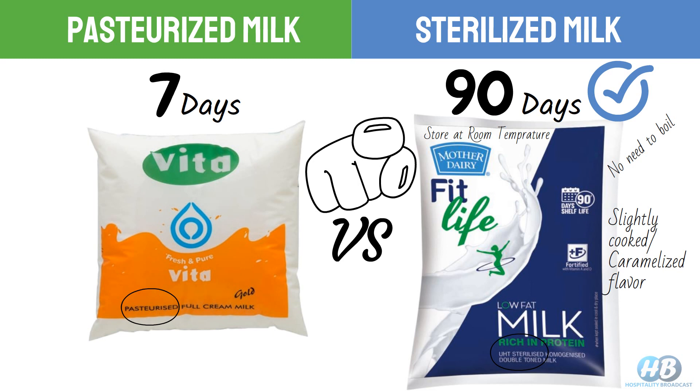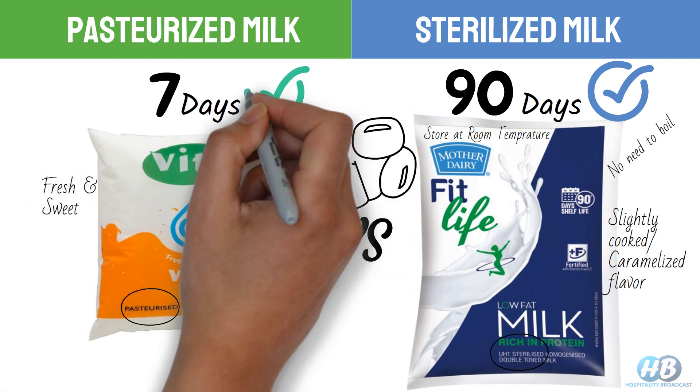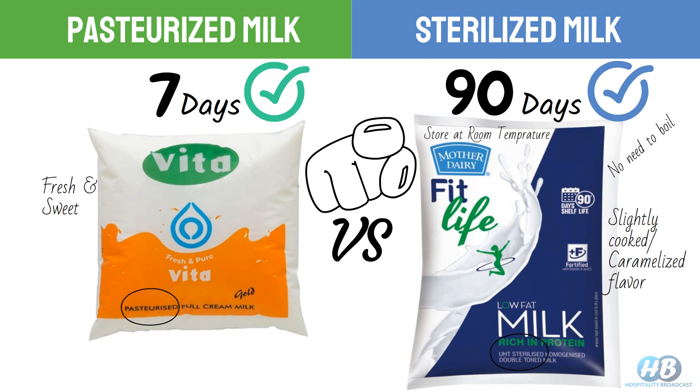However, if you prefer the taste of fresh and sweet milk, pasteurized milk may be a better choice. Also, it is readily and easily available as compared to sterilized milk.